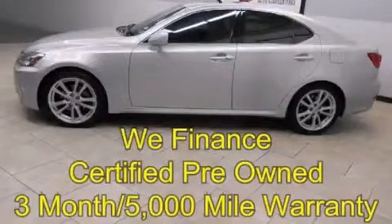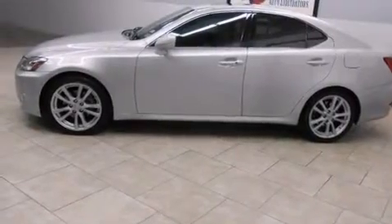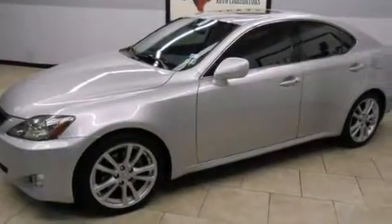This is a certified pre-owned 2006 Lexus IS250, a drive in shape that provides endless luxury. It features a 2.5-liter, six-cylinder engine and an automatic transmission.